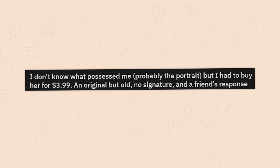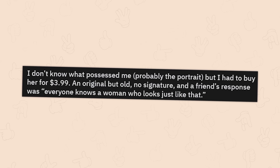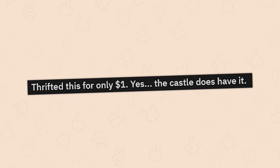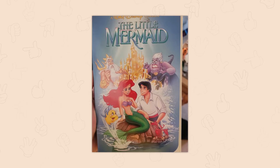I don't know what possessed me — probably the portrait — but I had to buy her for 3.99. It's an original but old painting, no signature. A friend's response was 'everyone knows a woman who looks just like that.' I guess.